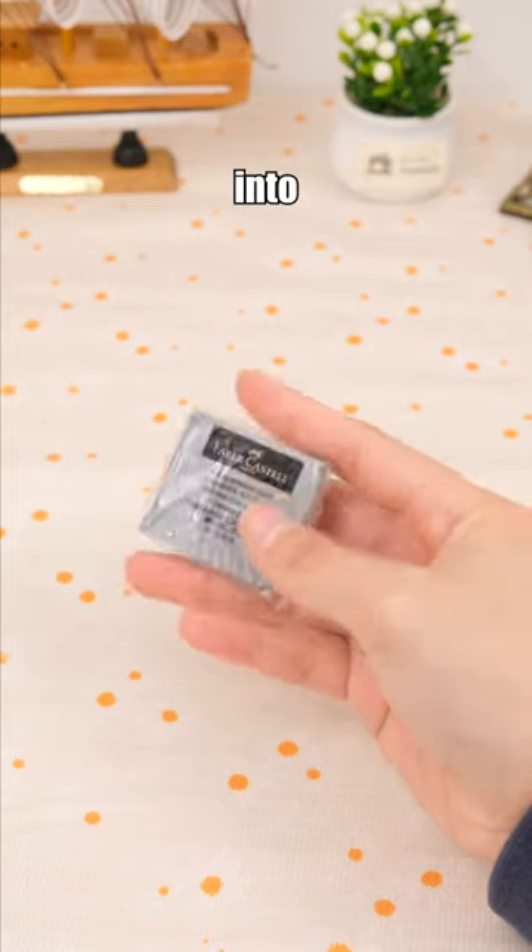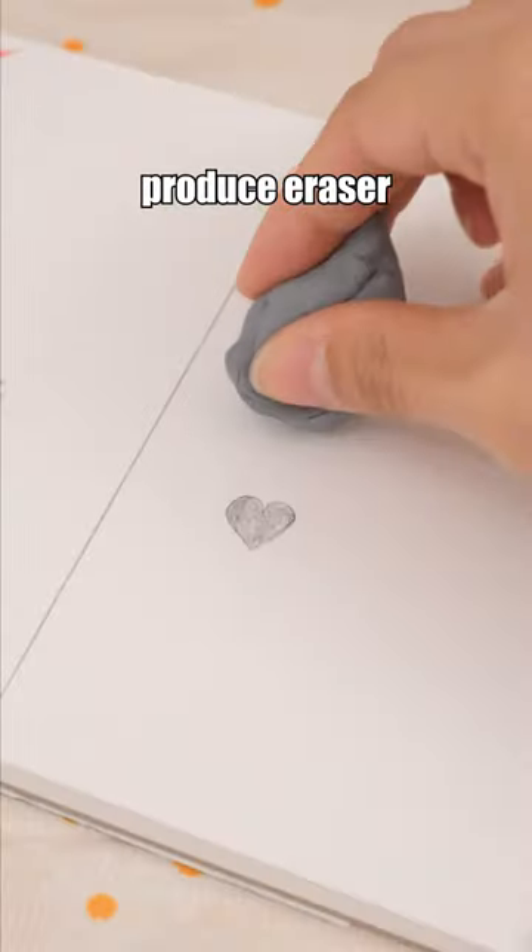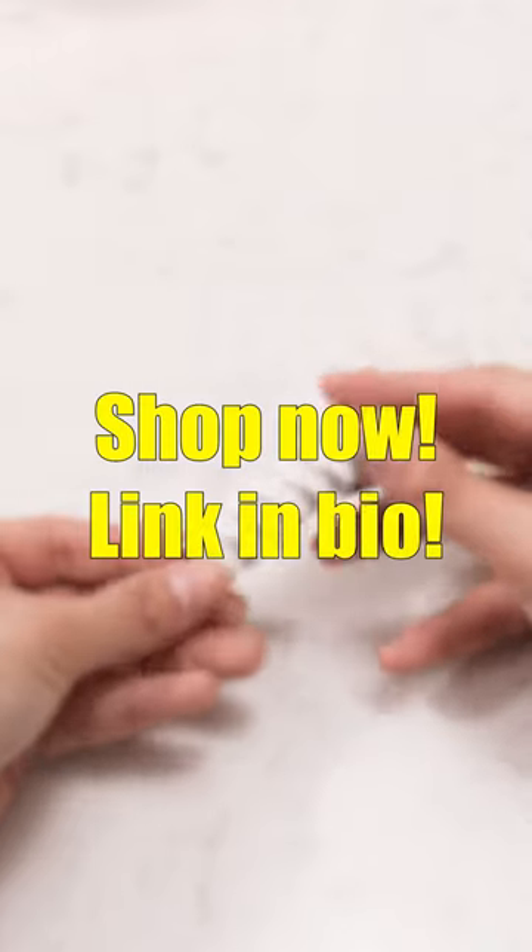This eraser can be molded into any shape, making it perfect for highlighting, and it doesn't produce eraser crumbs when used. Shop now, link and buy it.